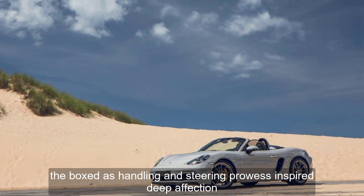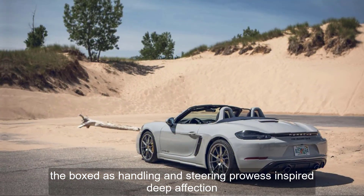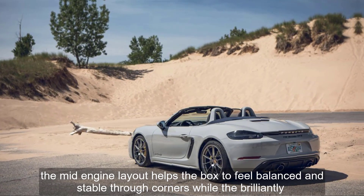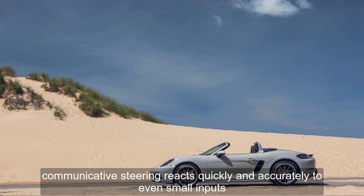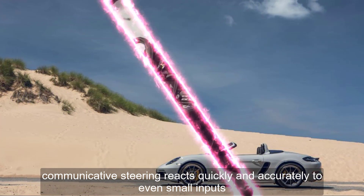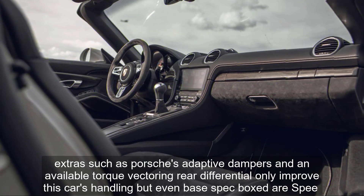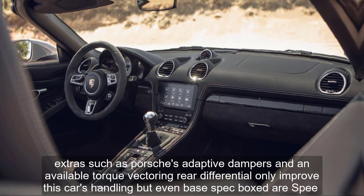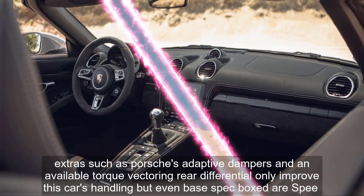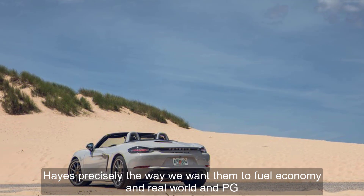The Boxster's handling and steering prowess inspire deep affection. The mid-engine layout helps the Boxster feel balanced and stable through corners, while the brilliantly communicative steering reacts quickly and accurately to even small inputs. Extras such as Porsche's adaptive dampers and an available torque vectoring rear differential only improve this car's handling, but even base-spec Boxsters behave precisely the way we want them to.